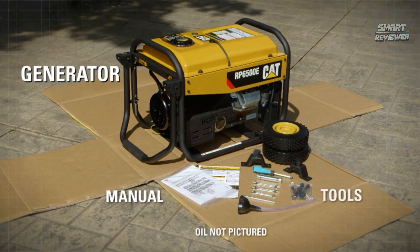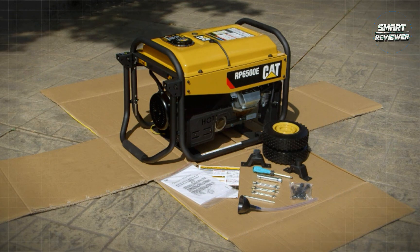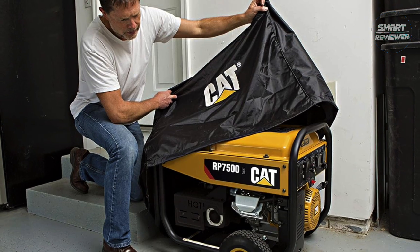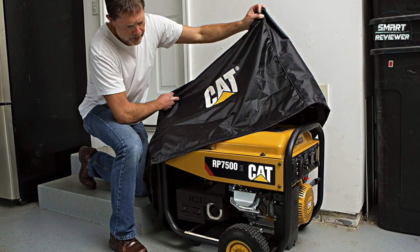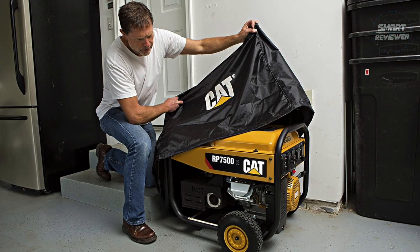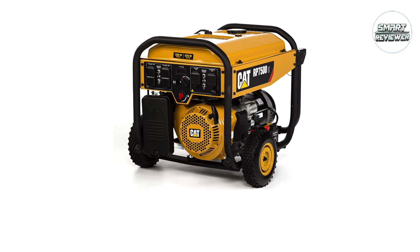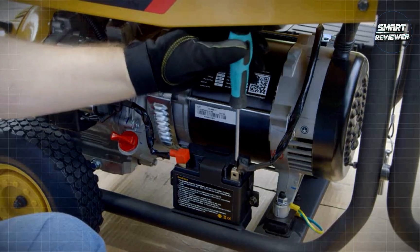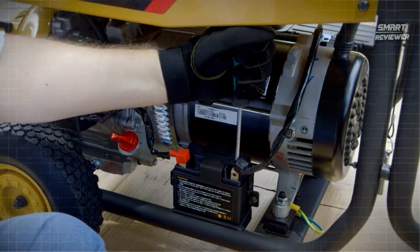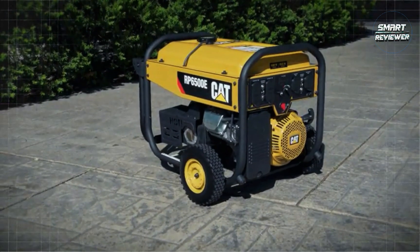It has six power outlets that allow workers to plug up to six power tools simultaneously, a padded double handle for easy movement, and two never-flat tires that provide perfect traction on both flat and rocky surfaces. Reliability is essential — nobody wants to run out of power mid-workday with no outlets nearby. This Cat Portable Generator provides a solid runtime of 11 hours, perfect for covering a full working day at a construction site.